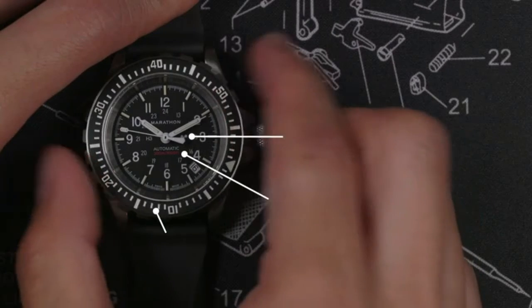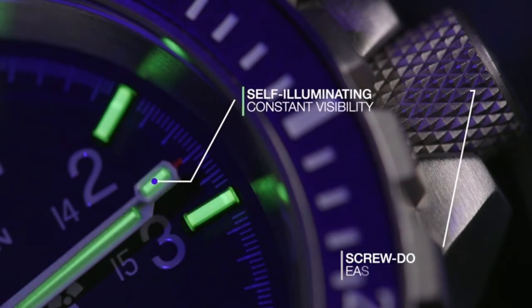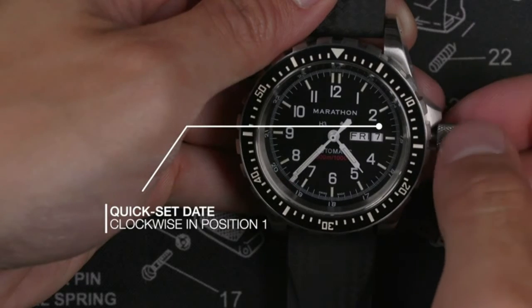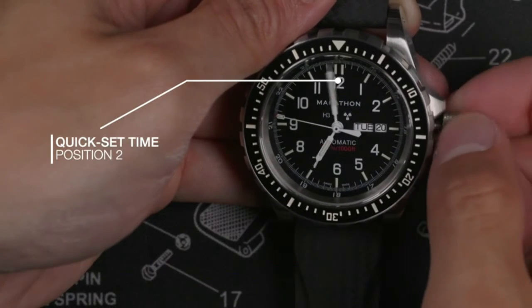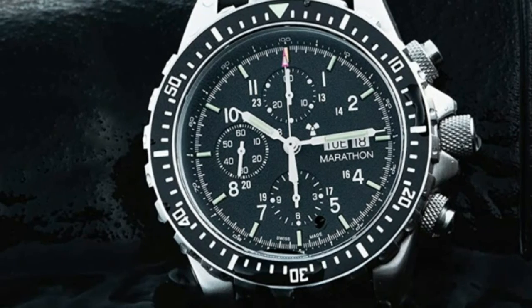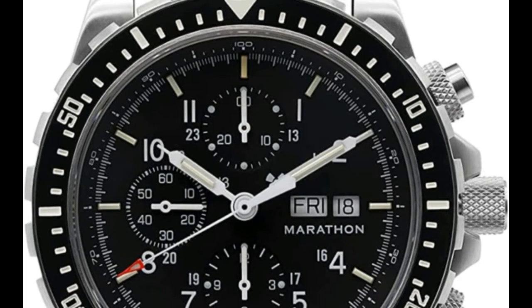Product specifications: Brand name: Marathon. Model number: WW-194-014. Item shape: round. Dial window material type: sapphire crystal. Display type: analog. Case material: stainless steel. Case diameter: 46 millimeters. Case thickness: 18 millimeters. Band material: rubber. Band size: men's standard. Band width: 22 millimeters. Band color: black. Dial color: black. Calendar: day date. Special features: Arabic numerals. Item weight: 1.5 pounds. Movement: automatic.